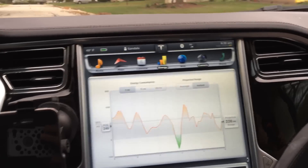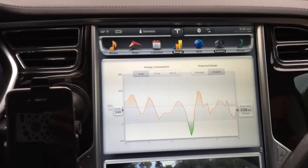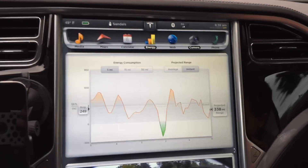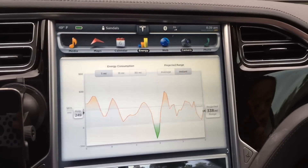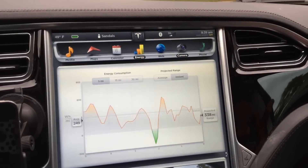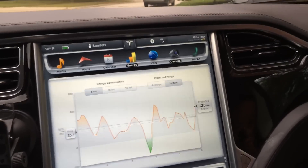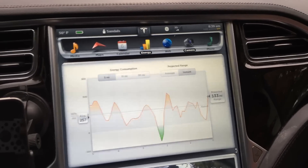Colder temperatures equal lower overall range. Not much lower, but lower. No way for me to really take into exact consideration how much, but I'd say at least 2 to 3 miles lost just due to cold.